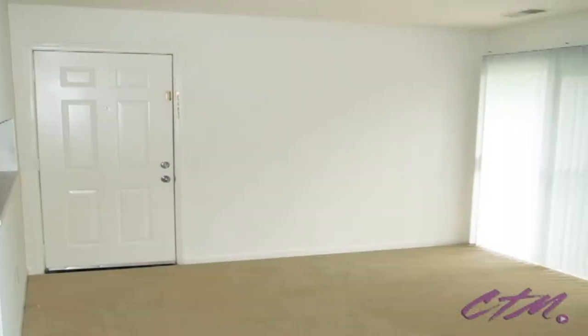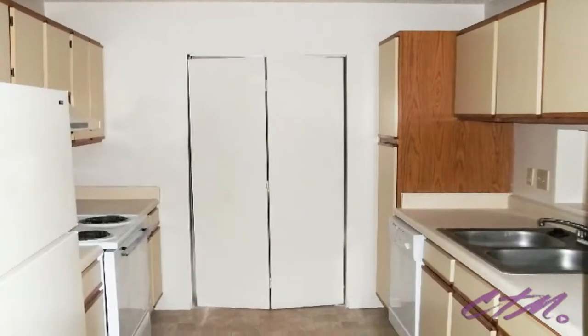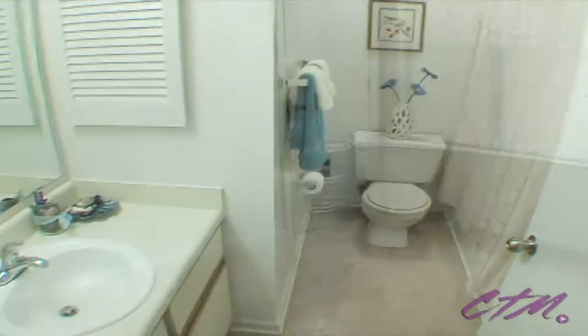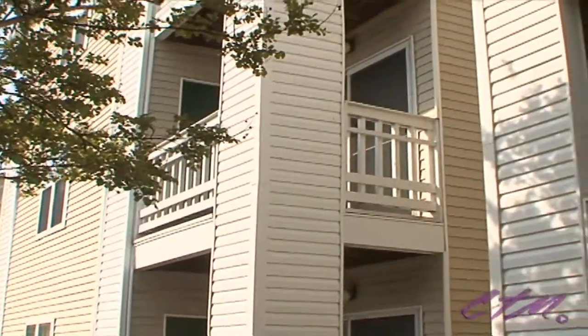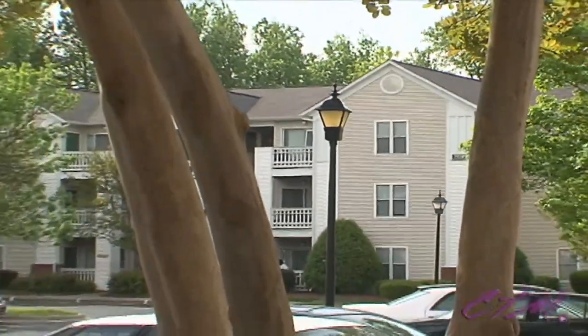Thoughtfully designed with everything you need to meet your unique lifestyle needs, including fully equipped kitchens, spacious living areas, well-appointed baths, bedrooms with generous closet space, as well as private patios and balconies — a home within Fairmarket Square equals value beyond reproach.